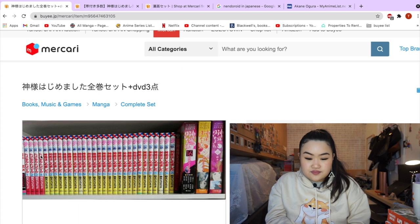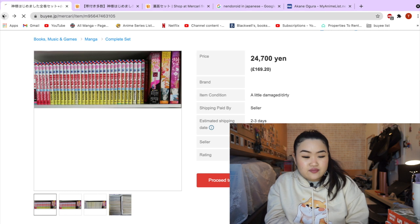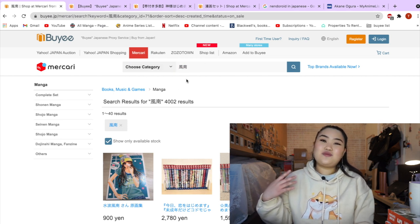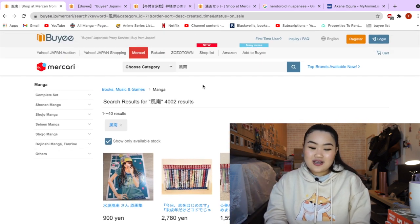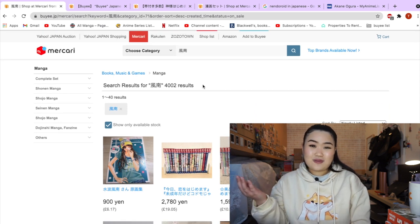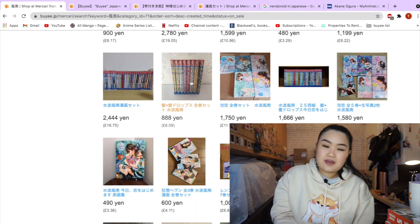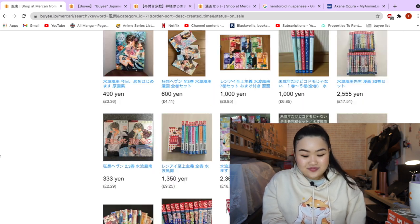It looks like it includes a DVD, which won't work in the UK anyway since it's region 2 — unless it's Blu-ray, which can play anywhere. Now we're looking at Minami Kanan's work. If you guys don't know who Minami Kanan is, she is one of my favorite manga authors and she specializes in the genres smut and romance, which is right up my alley. I recently bought Honey x Honey Drops for about £50 to £60 for eight volumes — so seeing this for £6.09 just makes me think, where was Buyee when I needed it?